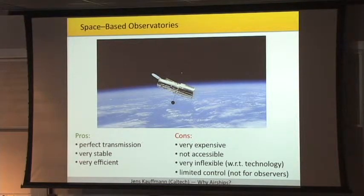At the opposite end of the spectrum, you have space-based observatories. Obviously, you have perfect transmission because you have no atmosphere above you. It's very stable in terms of temperatures, so the telescope won't deform or be affected by wind. It's extremely efficient — once you are up there, you can observe 24 hours a day. But it's very expensive, you cannot physically access the equipment, and it's rather inflexible in terms of technology. If you have a new upgrade to physical hardware, you cannot simply exchange the part but will have to build a completely new observatory.